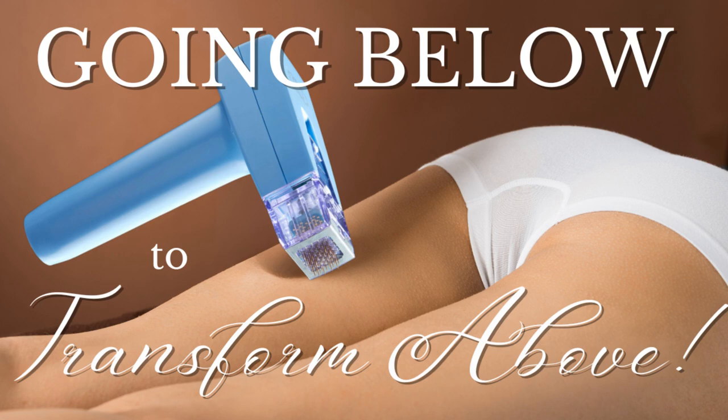Morpheus 8 is considered to be micro-invasive. You might be wondering how that differs from the non-invasive approaches we have discussed in other episodes. Micro-invasive technology represents a middle ground between non-invasive and fully-invasive procedures, offering significant benefits with minimal disruption to the body.